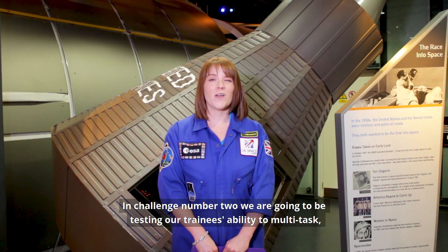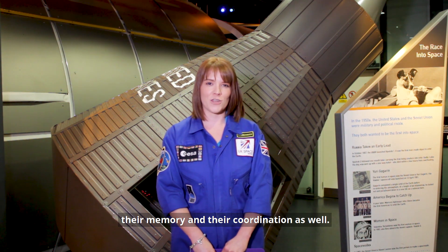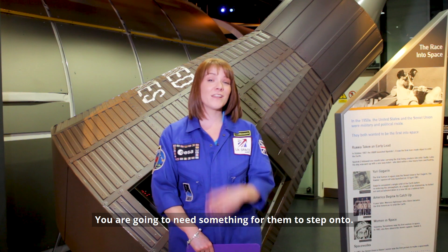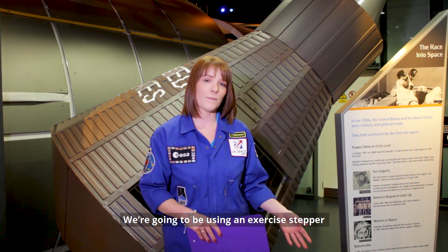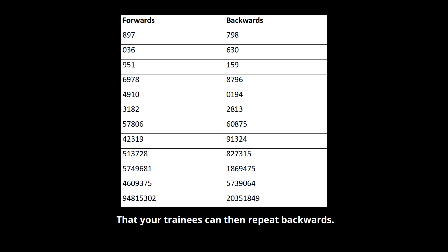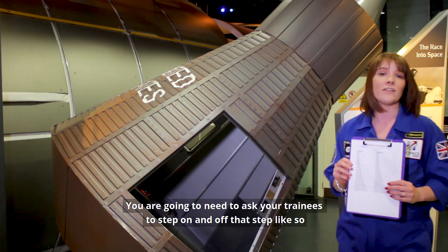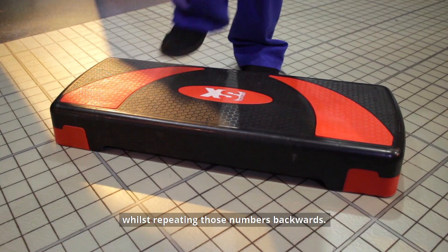In challenge number two we're going to be testing our trainees' ability to multitask, their memory, and their coordination as well. To do this you're going to need something for them to step onto — we're using an exercise stepper, but you could use the bottom step on your staircase. You'll also need a list of numbers that your trainees can then repeat backwards, while stepping on and off that step.